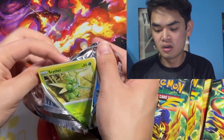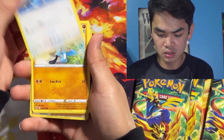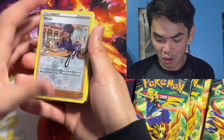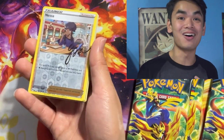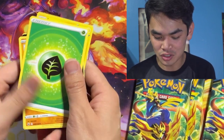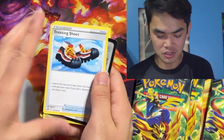We're gonna get a Scyther for our first one. Let's see what else we can get — a Starly, a Riolu, an Arons, a Kricketot, and then Nessa. It's a signed Nessa card! Oh, this is so cool — we got Nessa's autograph on our first pack. That's really nice. We also get a Luxray, an Energy Card, a Solrock, a Lunatone, and then Trekking Shoes.